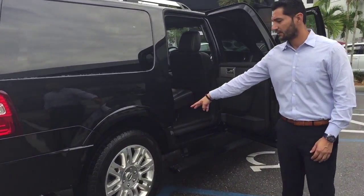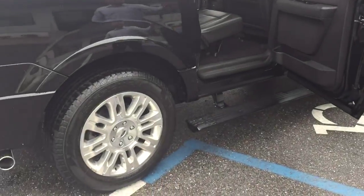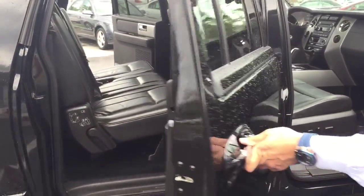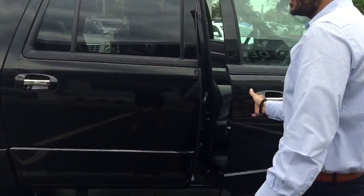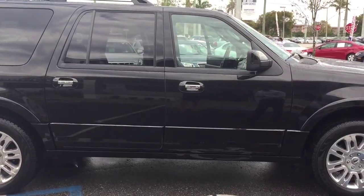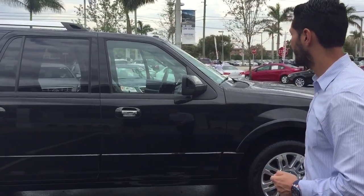Take a look again at the wheels — Pirelli Scorpions on the passenger side, very clean. Very nice metallic paint job on the car as well. No signs of scratches, no dents, no dings, no paintwork. Very, very clean car overall.